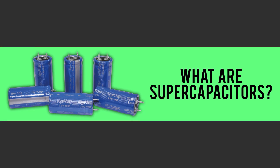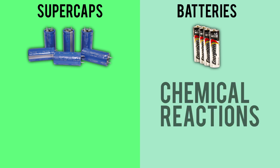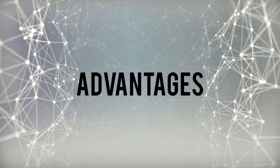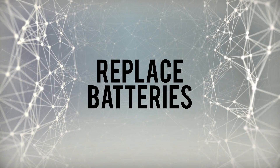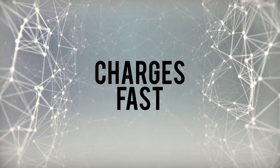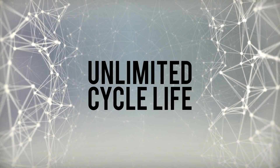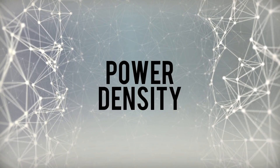Before we talk about that, let's briefly talk about what supercapacitors are. A supercapacitor, or supercap, is an energy storage device similar to batteries. While batteries release energy from chemical reactions, supercaps generally store energy from static electricity. Supercaps have a lot of advantages over batteries and may one day replace batteries as the dominant portable energy storage technology. First, they charge ridiculously fast, they have a virtually unlimited cycle life.